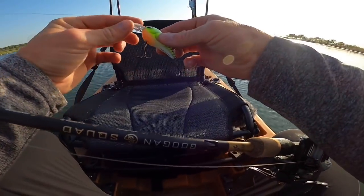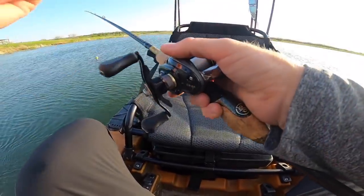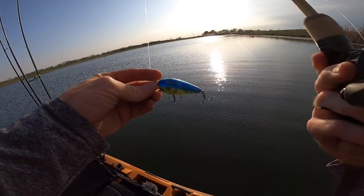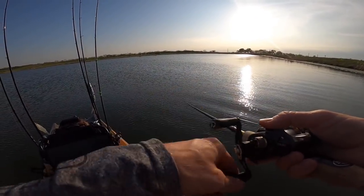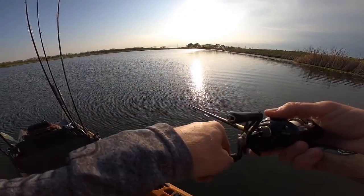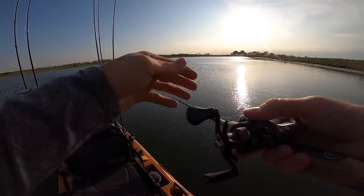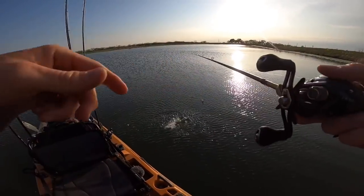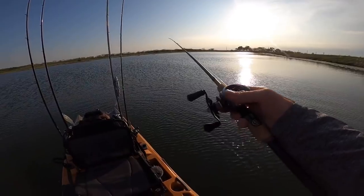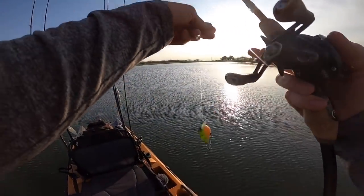Those crankbaits are rated to 12-pound line — anything thicker and the line doesn't cut through the water as well, making it harder to reach the diving depths. The Reaction rod has forgiveness in the tip, and that slower tip helps you with treble hook baits. You want to keep those fish pinned but work them a little slower. Trebles are smaller hooks — there's a chance of bending them out, so you want that slow tip. With an extra-fast heavy rod you can rip those treble hooks right out. Keep your rod at 45 degrees when cranking so you can feel the wiggle in the rod tip and the rod loads up when fish hit.